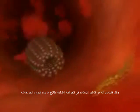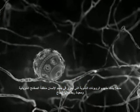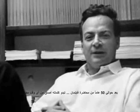Feynman himself, quoting a doctor friend, said: 'It would be interesting in surgery if you could swallow the surgeon.' Anticipating the notion of nanorobots that cruise the body, cleaning up arterial plaque or rewiring brain cells as they go. Almost 50 years after they were spoken, those words are truer than ever.